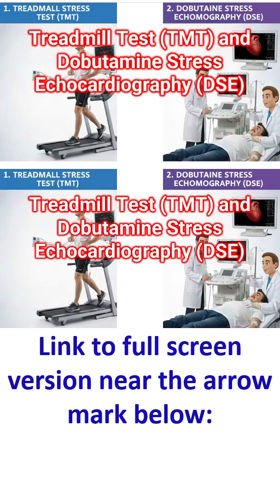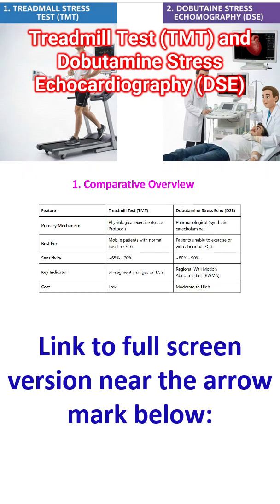Both the treadmill exercise test (TMT) and dobutamine stress echocardiography (DSE) serve to unmask coronary artery disease by inducing stress, but they do so through different mechanisms — physical exertion versus pharmacological stimulation. Let us have a comparative overview of the two tests.